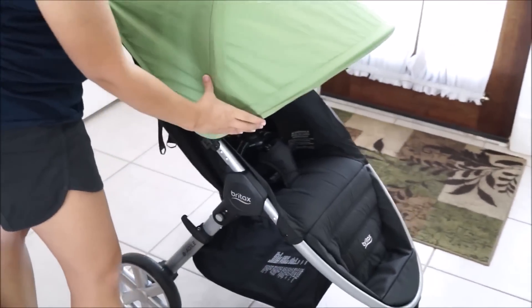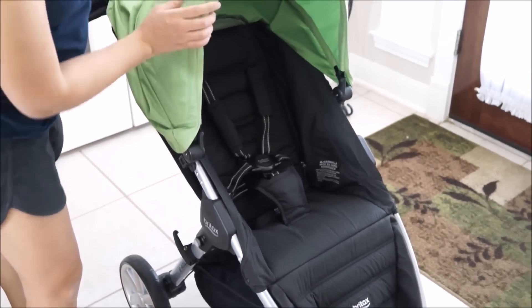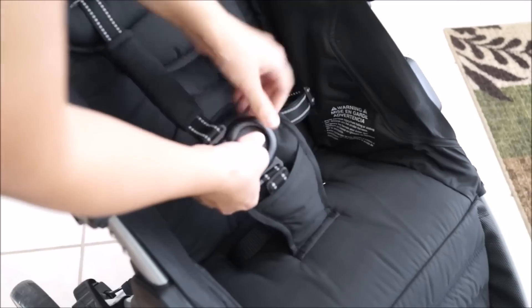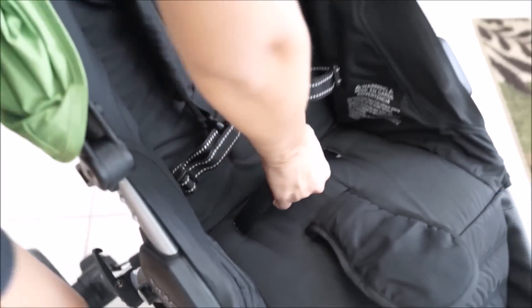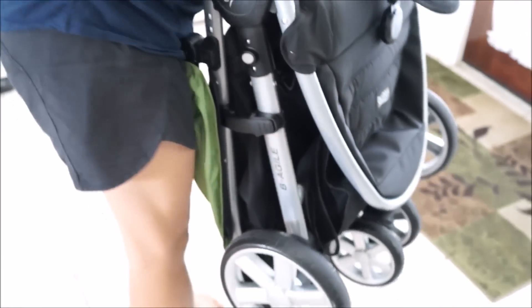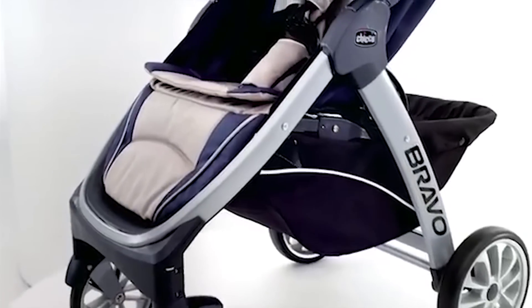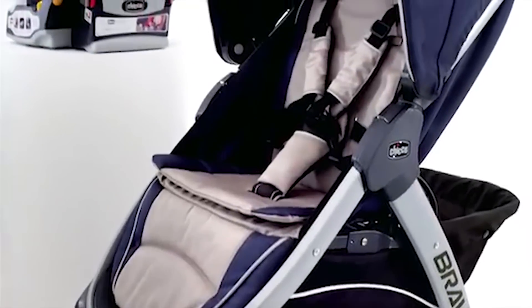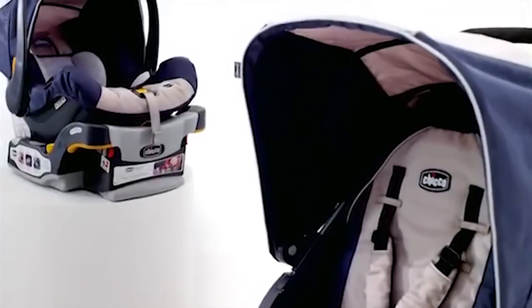Get even more airflow on hot days with the peekaboo window at the top of the canopy — it allows you to get a glimpse of your baby even when she needs sun protection. The three-wheel design helps you navigate over uneven sidewalks or through tight spaces. It might not do as well as some other models on backcountry terrain, but it can handle a hectic mall like a pro.